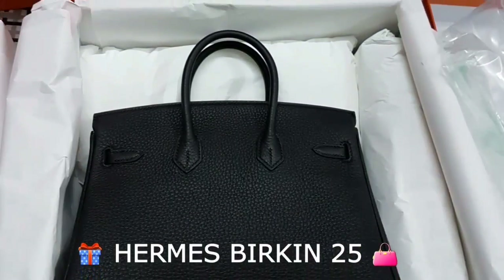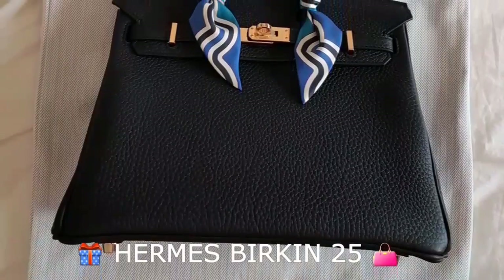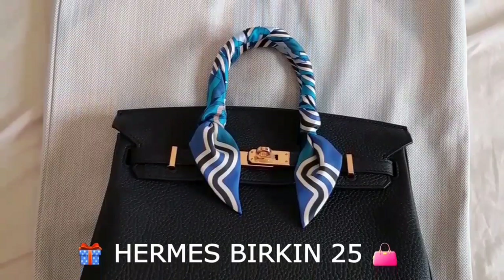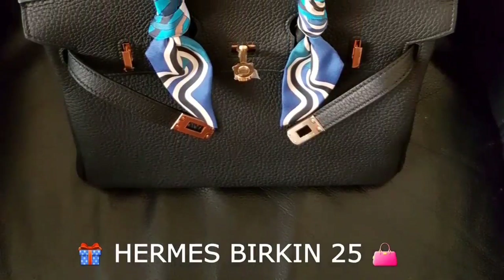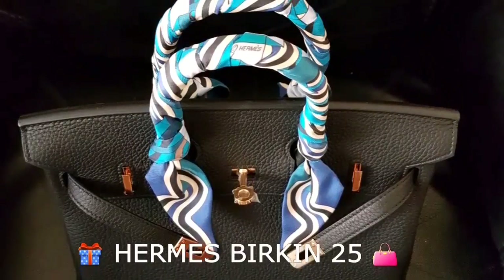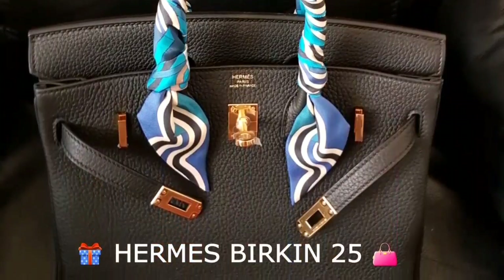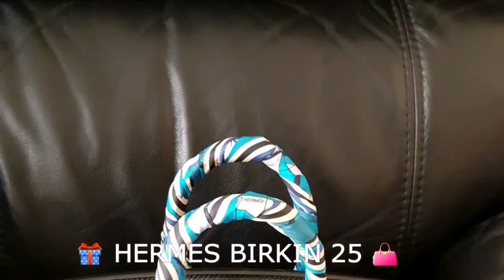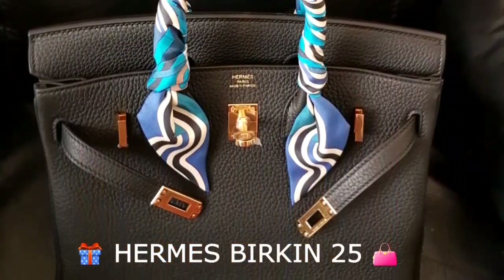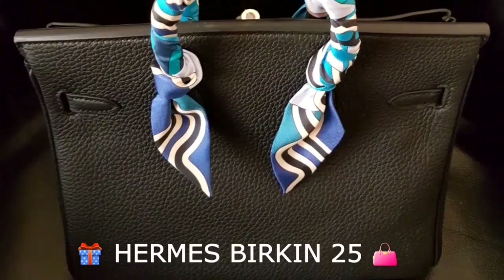I managed to find twillies to match the Birkin and also to protect the handles. It really looks so chic and elegant. I really love this Birkin 25 size — it's so light, and it's quite spacious and fits Kelly wallets.